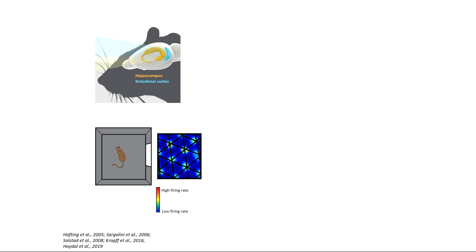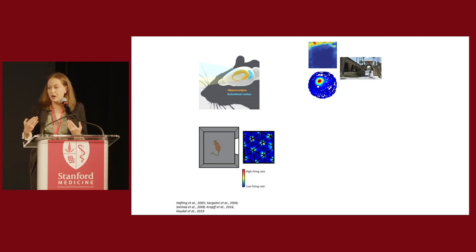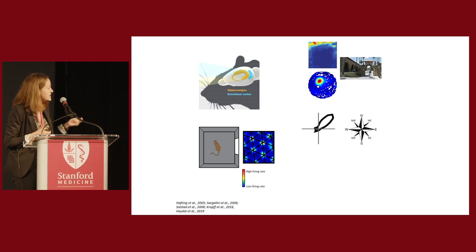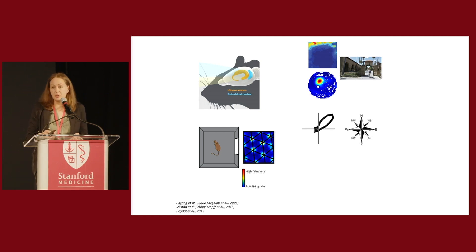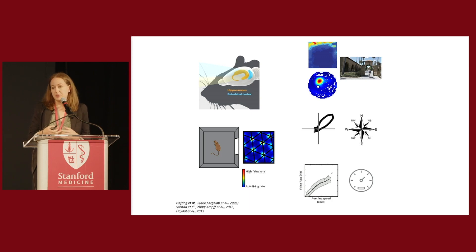Grid cells don't exist alone in entorhinal cortex. There are neurons active only when the animal is near a boundary or an object, telling us where landmarks and borders are. There are neurons active only when the animal faces a particular direction — in this example, the northeast direction — providing a neural compass. And there are neurons that increase their activity as the animal runs faster, providing a neural speedometer.